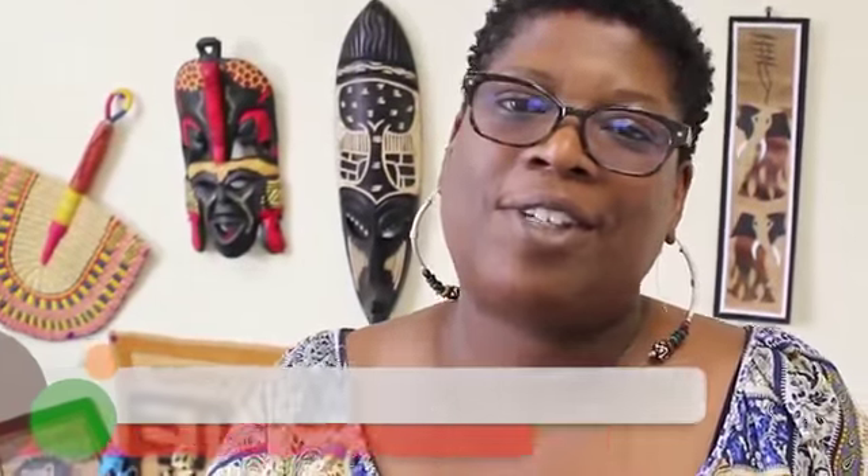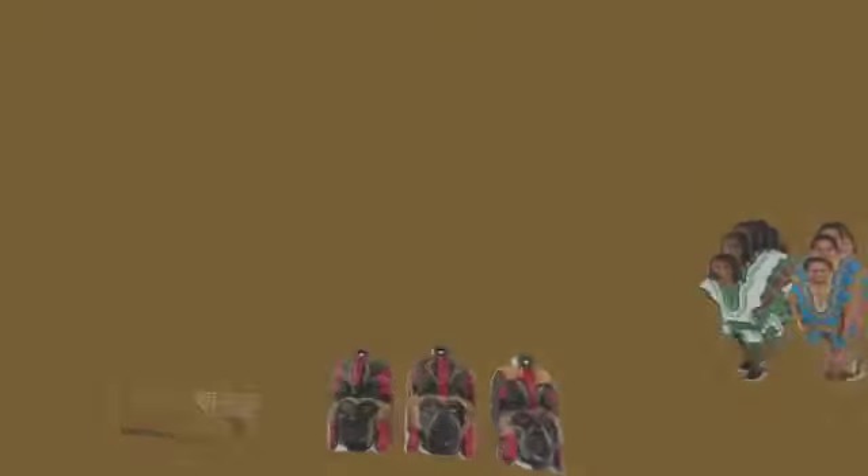So I'm a happy and satisfied customer with Afrika Imports.